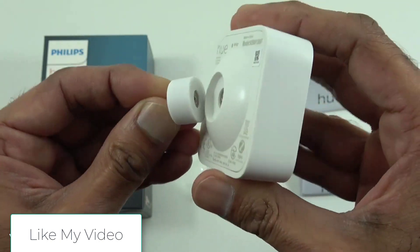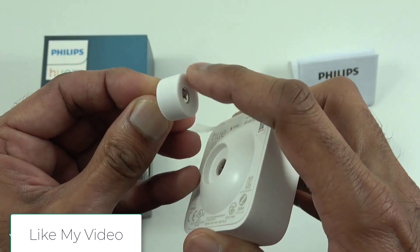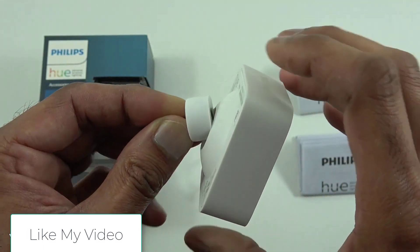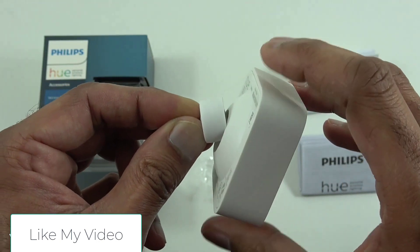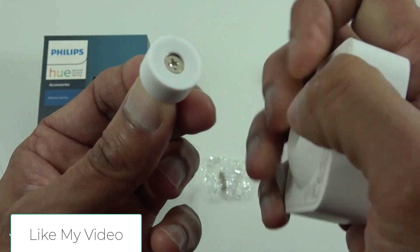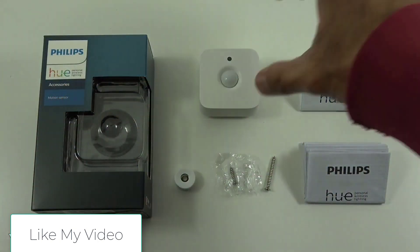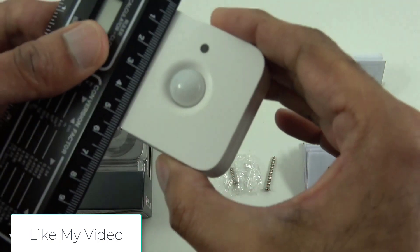That said, it works very well, doesn't cost much, and can be placed just about anywhere thanks to two AAA batteries powering it. If you need to, you can combine two or more of these sensors together to turn the lights on and off as you walk up the stairs, for example. You will need a Hue bridge plugged into your router, but that should have come with your lights.